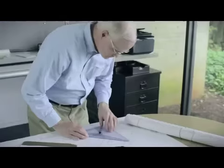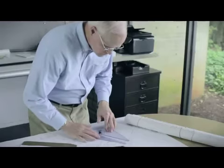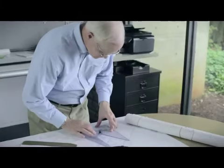My advice is to always stick with the engineer's or designer's specifications. They call it value engineering for a reason — you're losing value.